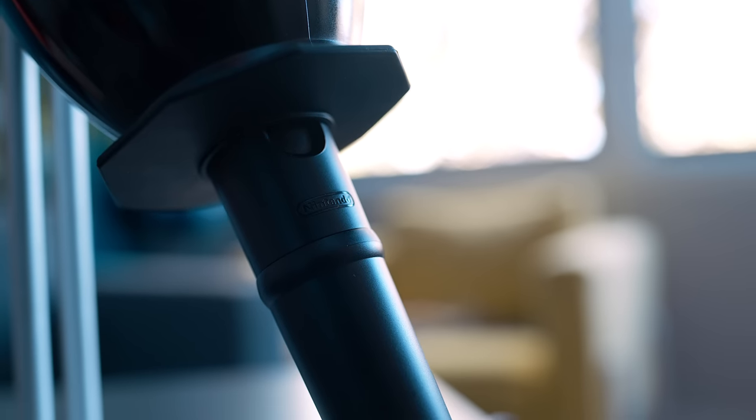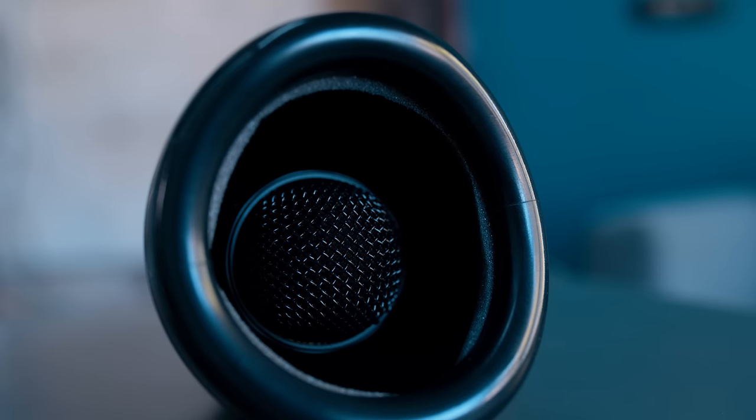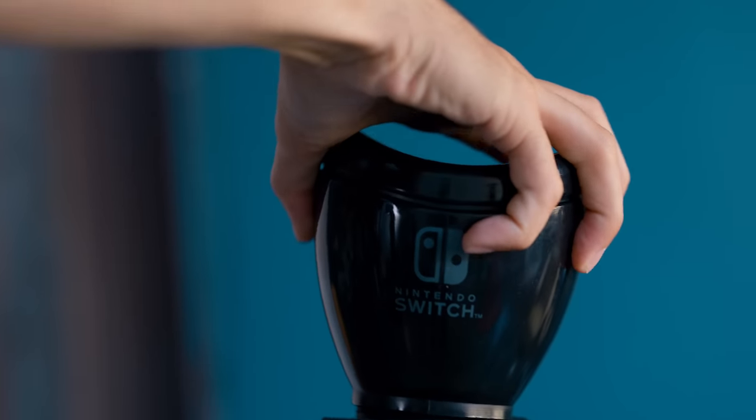Now, you might be wondering why it looks a little bizarre. That's actually because this is an attachable cover that Hori makes for it, so that when you sing, you can cover your mouth like this, so you can sing as loud as you want, or you just don't like people seeing your mouth while you sing. The point is, this exists.